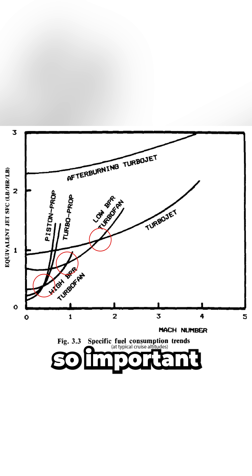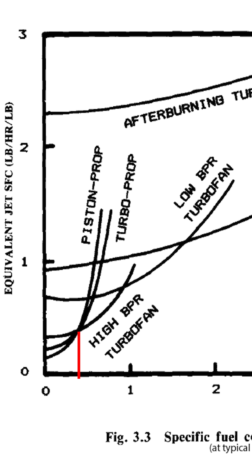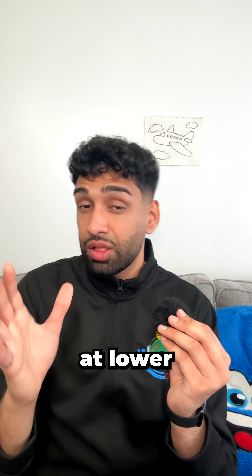This is why these crossover points are so important — they show where different engine types overtake each other in efficiency as cruise speed increases. At low speeds, around Mach 0.2 to 0.5, turboprops lead the pack. That's one reason why even today, turboprops are still used on regional and utility aircraft. They're great in fuel efficiency at lower speeds.